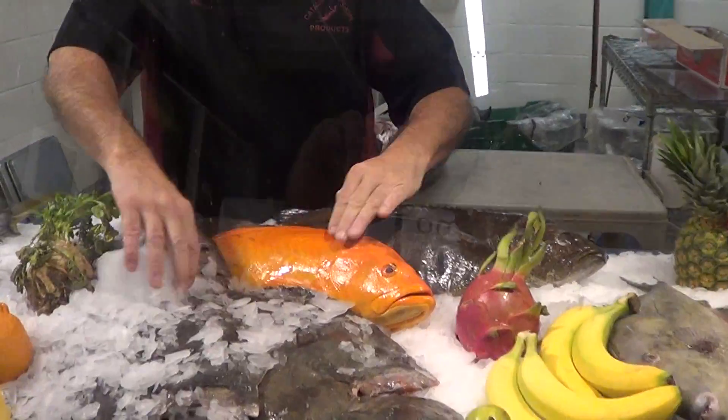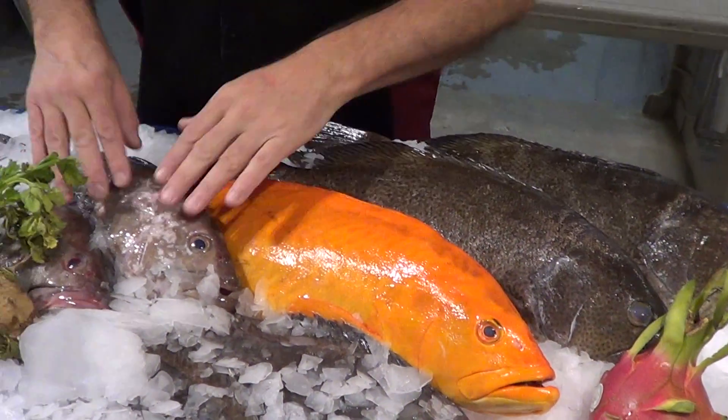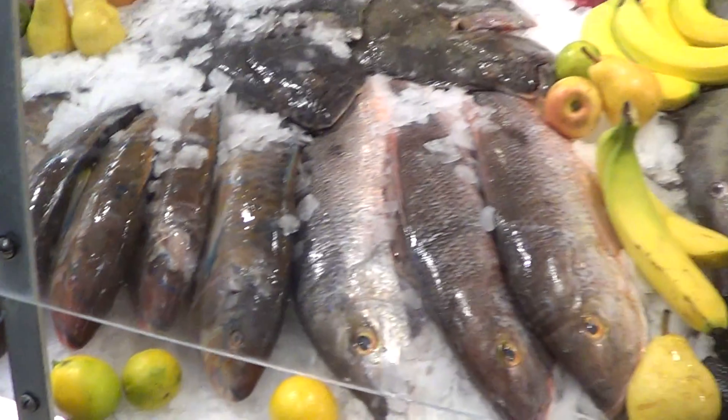Look at this bowling cabrilla. This is a beautiful fish. Look at these wonderful grouper — local grouper, Baja grouper, pink paqueta, trigger fish, local halibut. We've got it all. It's a plethora of fish.